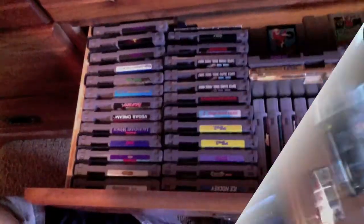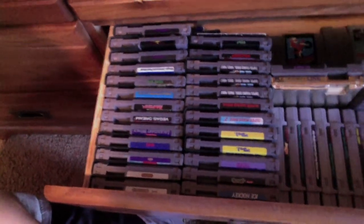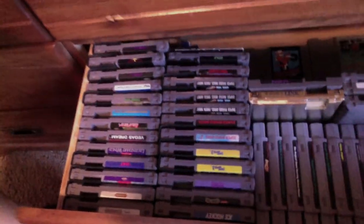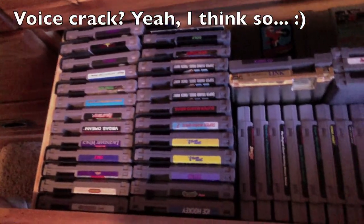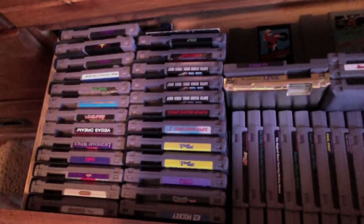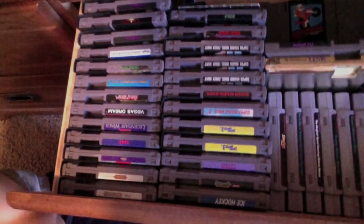In this drawer here we have all of my retro games, or at least the majority of them — my Super Nintendo and Nintendo games. We have some really good ones in there as well as just some generic games. I don't have any of the Dragon Warriors, I don't have Earthbound or anything special like that, but I definitely have Lion King, Star Fox, Link to the Past, Toy Story, The Magical Quest starring Mickey Mouse — some really good platformers for the Super Nintendo that I enjoy.